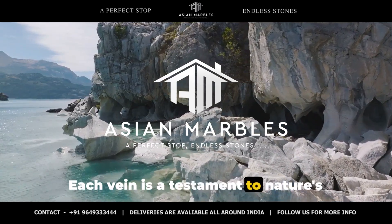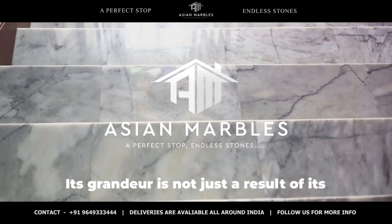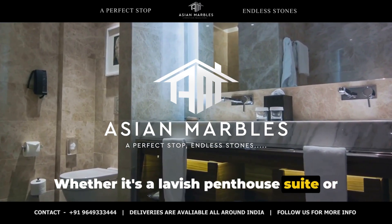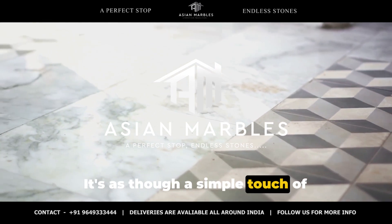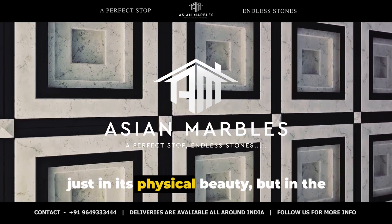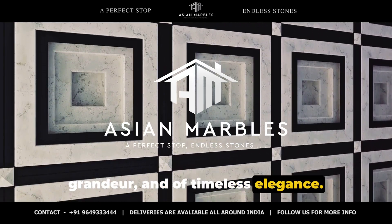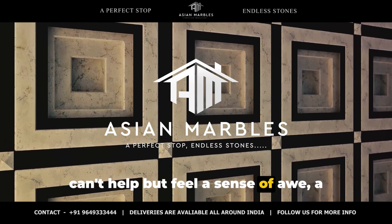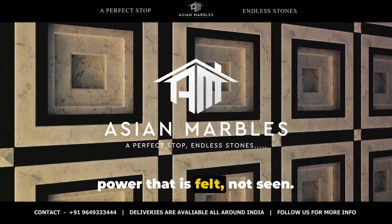Each vein is a testament to nature's magnificent artistry. From regal palaces to modern homes, Calacatta marble graces the most luxurious settings. Its grandeur is not just a result of its rarity, but also its transformative ability. Whether it's a lavish penthouse suite or an opulent spa retreat, the presence of Calacatta marble immediately elevates the space. It's as though a simple touch of Calacatta ushers in an era of timeless elegance. The magnificence of this stone lies not just in its physical beauty, but in the aura it exudes — an aura of sophistication, of grandeur, and of timeless elegance. This is the power of Calacatta marble, a power that is felt, not seen.